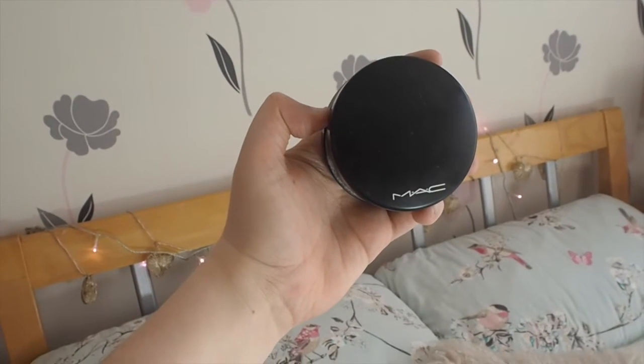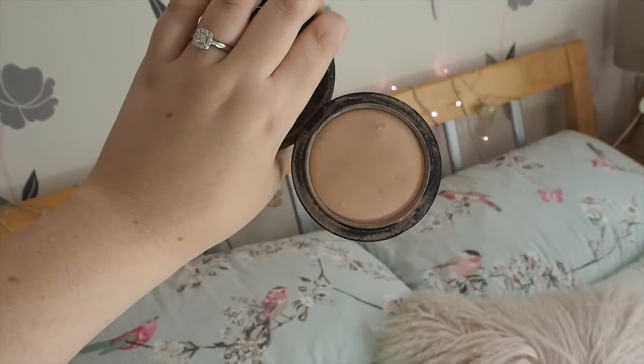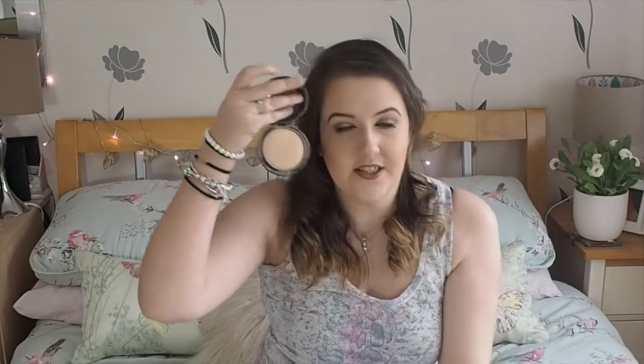The next product I want to talk about — I've just noticed that all of these products are makeup, which wasn't really intentional. My skincare does need a clear out, so maybe I could do another video on that. But anyway, the next product is from MAC — it's the Mineralize Skin Finish in the shade Medium. This shade is too dark for me, but the sales assistant sold it to me anyway, knowing it was too dark, which I didn't quite understand. It is a setting powder you use all over the face to set your foundation.